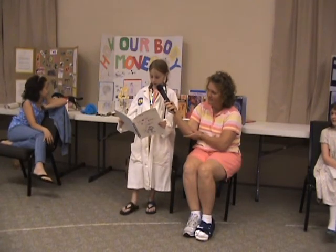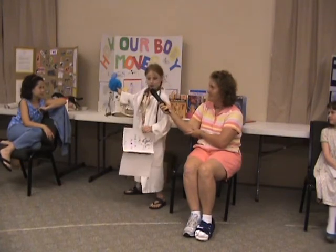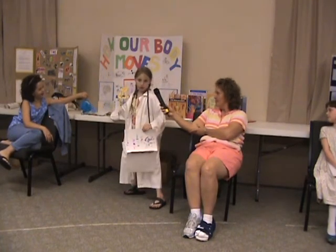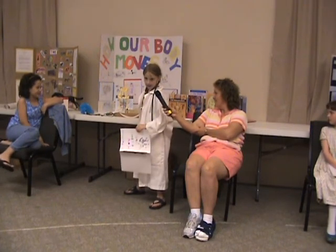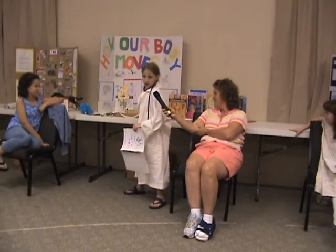The brain is where it all begins. Here is the brain. The brain sends messages by using nerves. The muscles pull the bone, and tendons pull the bone and the muscle together.